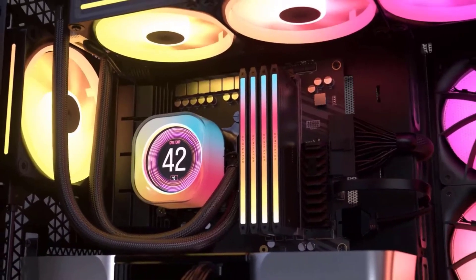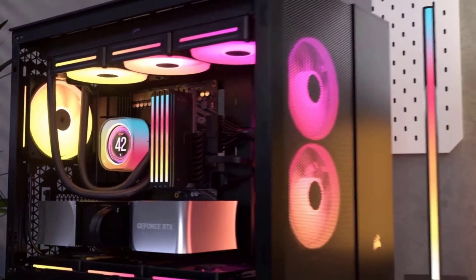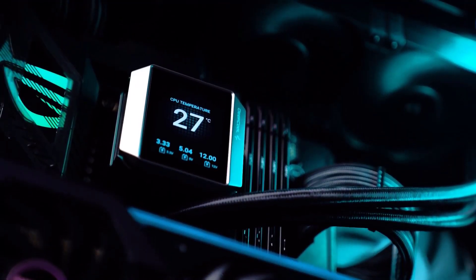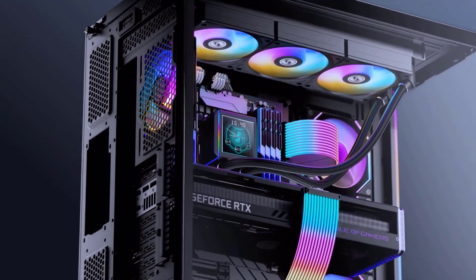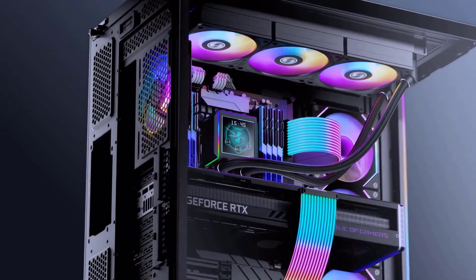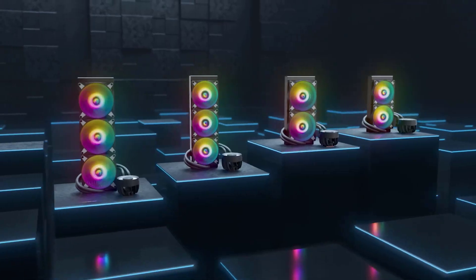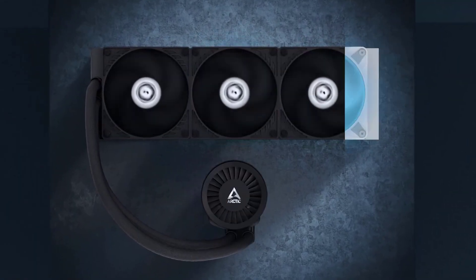Whether you're an avid gamer, a creative professional, or just building the ultimate rig, choosing the right cooler can make all the difference. Today we're counting down the best AIO CPU coolers that blend top-tier performance with eye-catching designs and innovative features. We're diving into a lineup of AIO coolers that redefine what's possible for your PC build, from stunning aesthetics to game-changing performance features. Let's unlock your rig's full potential together.